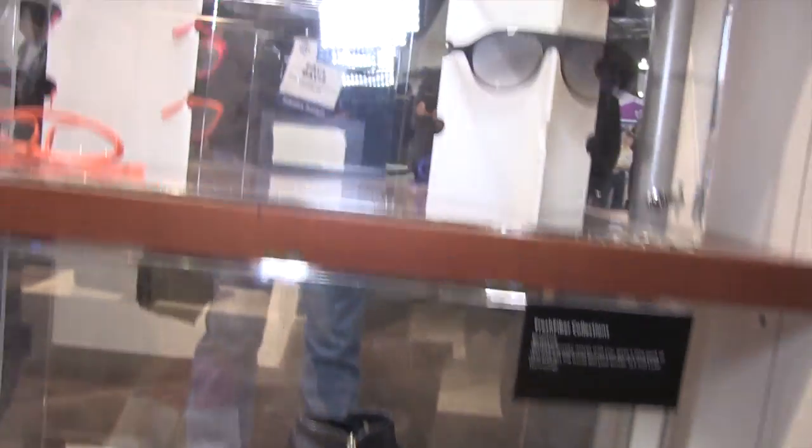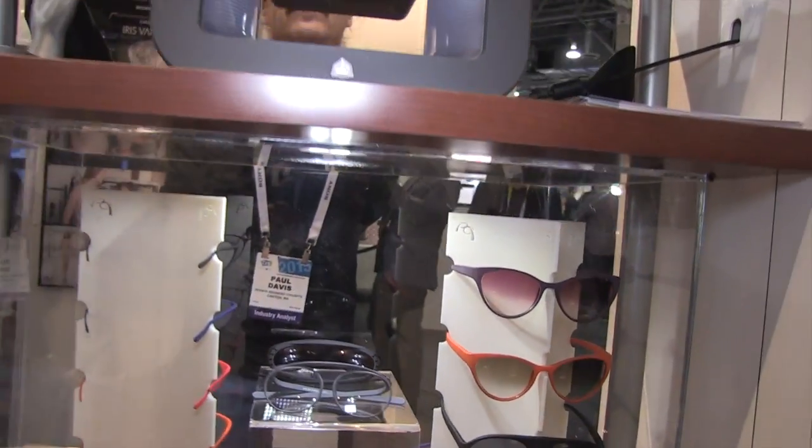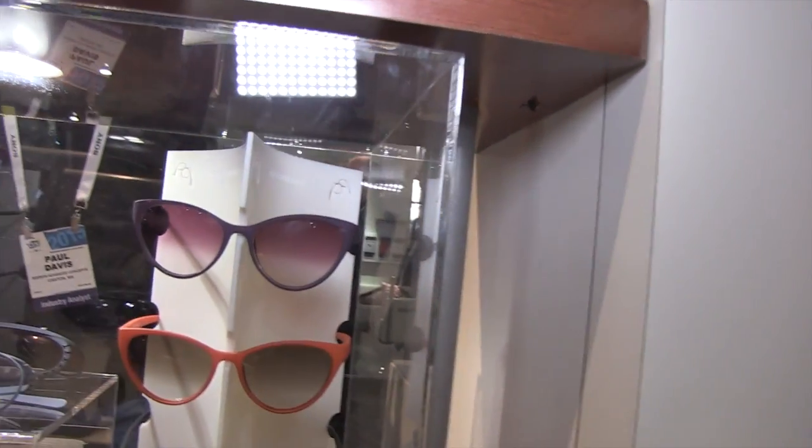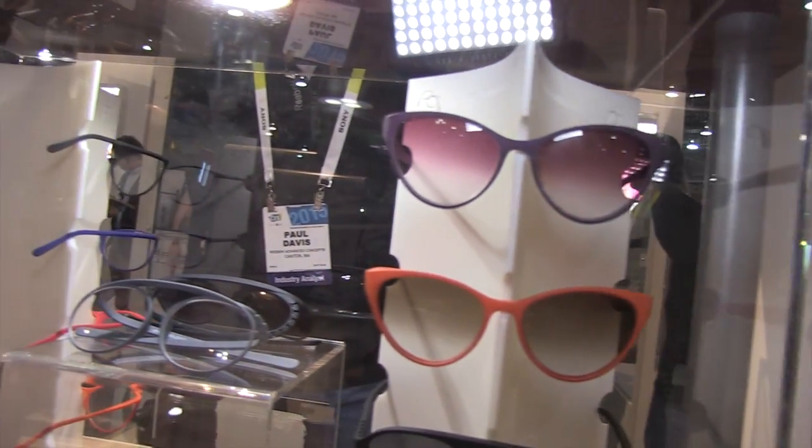And then we have some eyewear by Ron Arad — PQ by Ron Arad. This is eyewear that's designed to be customized. You'll be able to scan your face and have your glasses fit perfectly.